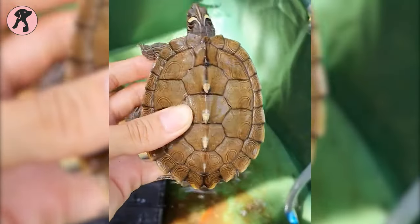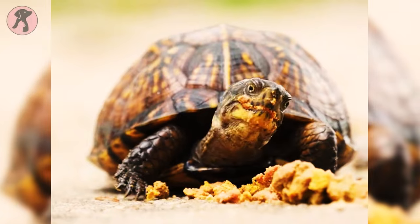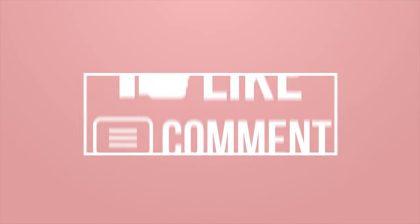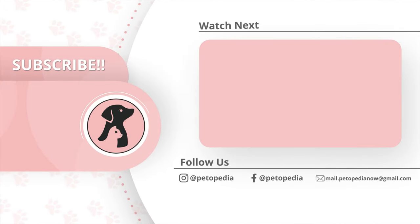These are the types of turtles that make great pets! Hope you have found this video insightful — let us know what you want us to talk about next! Thanks for watching. Like, comment, and share this video if you find it useful. Then subscribe to the channel and press the bell icon for further updates!